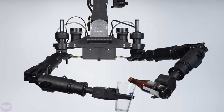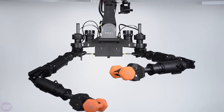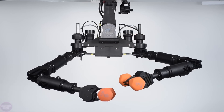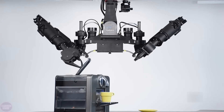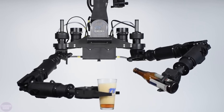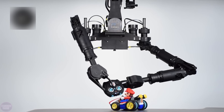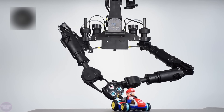American engineers from RE2 Robotics have developed a unique robotic system called the Highly Dexterous Manipulation System, or HDMS, which represents a significant breakthrough in the field of robotics. This system consists of two manipulative arms and a mobile torso. Initially designed for military purposes such as bomb disposal, HDMS quickly found applications in other fields.